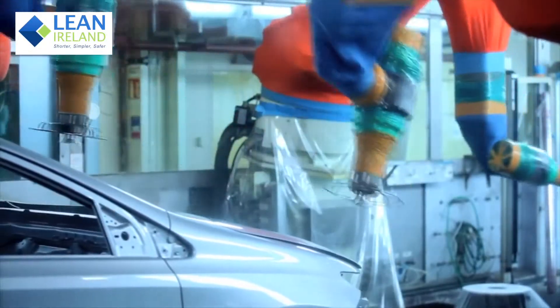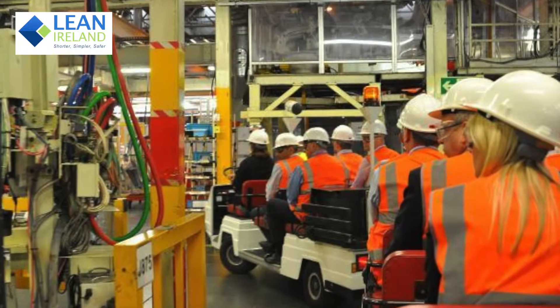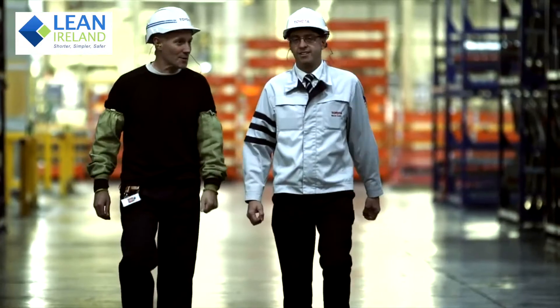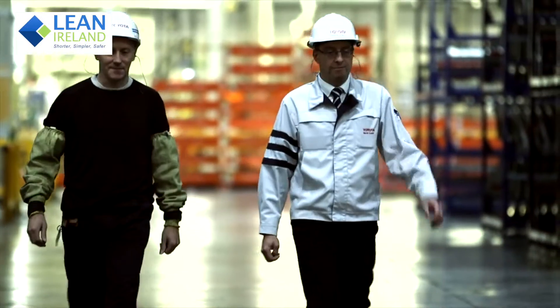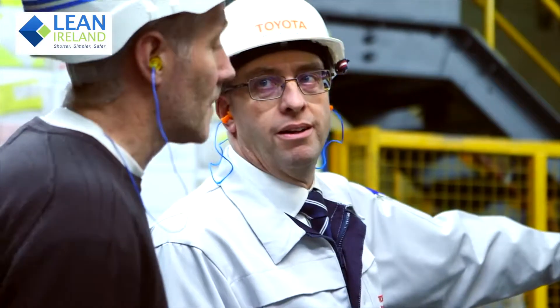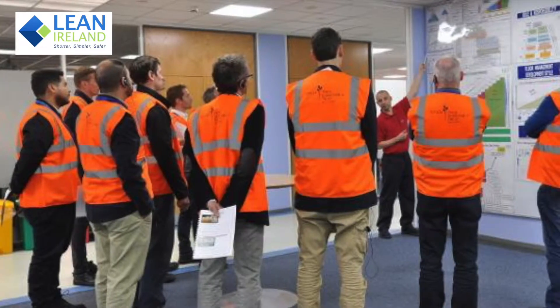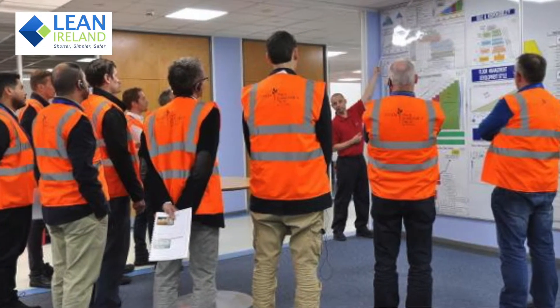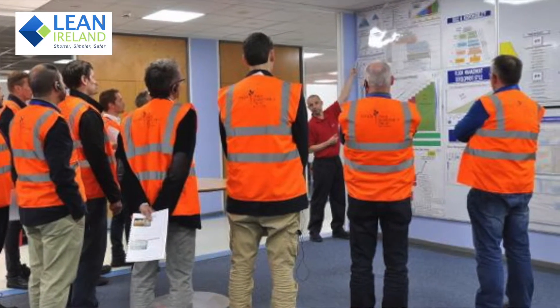Between April and November every year, Toyota hosts formal visitor groups. Typically, these visits take place from 9am in the morning and last about 3 hours. During the shop floor tour, you will be given an opportunity to see good shop floor layout, good ergonomic practice, error-proofing of processes and standard work. The visits to the shop floor typically include an interactive exercise to help you learn the techniques that Toyota uses to such good effect.